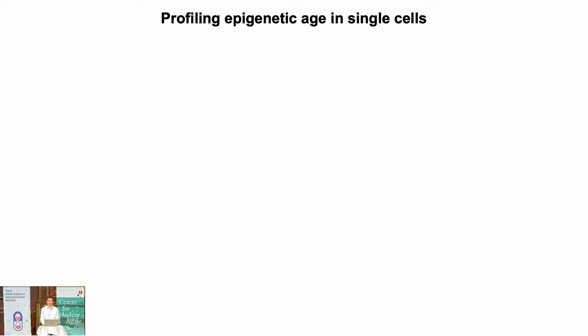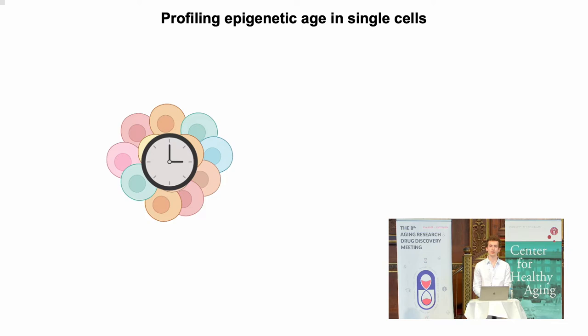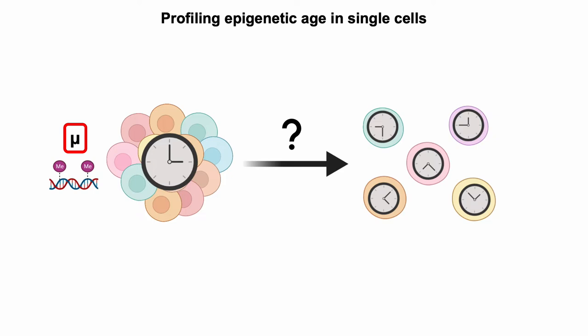As just introduced in the previous session, methylation clocks are obviously very useful biomarkers for aging, but every single one that's been built so far has been built on bulk samples — thousands or millions of cells combined together — giving you a very heterogeneous look at the aging process. You're really only looking at the average methylation across many cells. As Anne Brunet said in her talk, it's really important to get a good view of single-cell aging trajectories, not just at the bulk level, because really cells age and not just tissues.